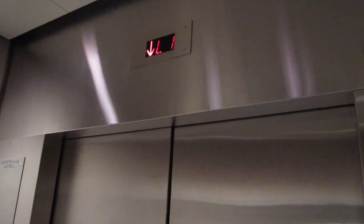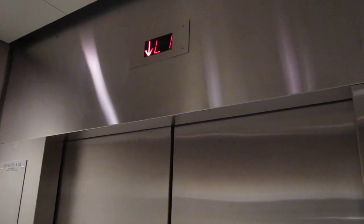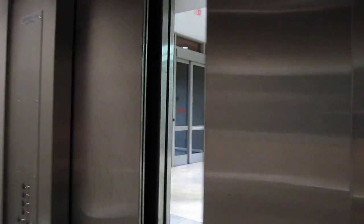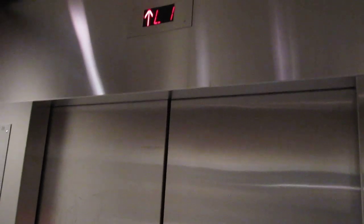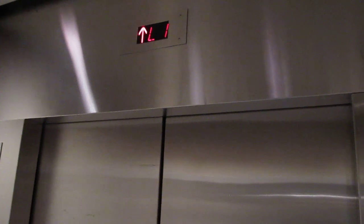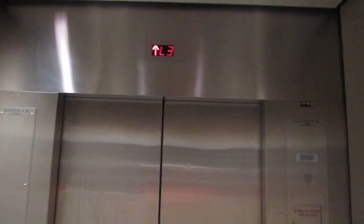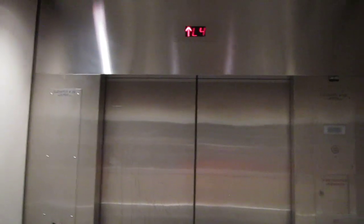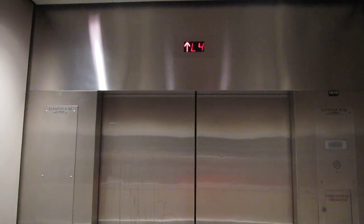Big bump. Let's go up to four. Door close button works — I like that. Now listen to this. Big bump. Big bump.